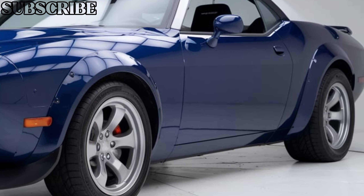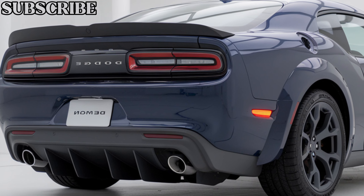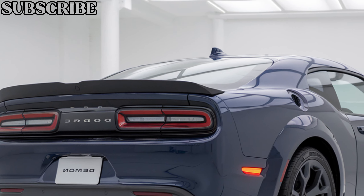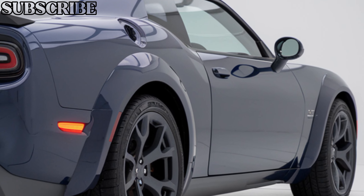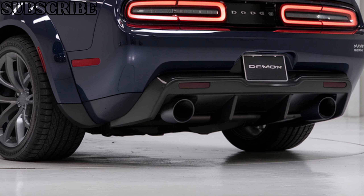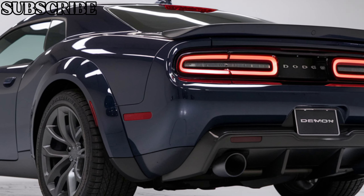Under the hood is where the 2025 Dodge Demon really makes its mark. Powered by a supercharged 6.2-liter Hemi V8, the engine produces a staggering 900 horsepower. This allows the Demon to rocket from 0 to 60 mph in under 2.5 seconds, making it one of the fastest production cars ever.